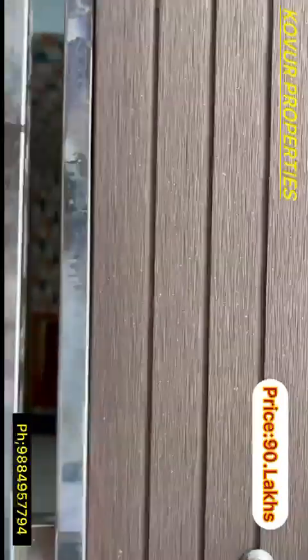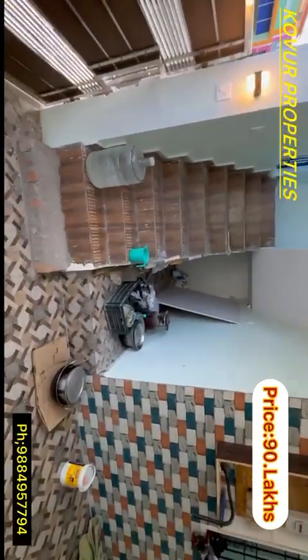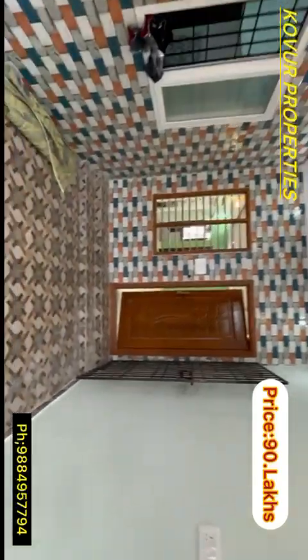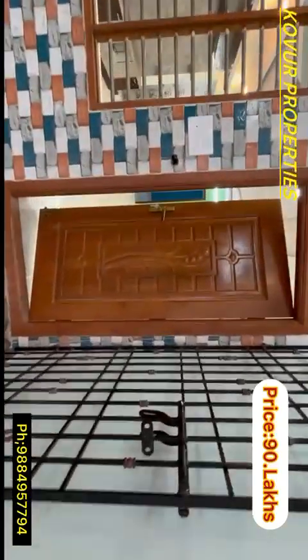This is a CMD property. This is a double bedroom hall. This is a small apartment. With 80% funding available, this is a CMD property — a South Basin property. This is a main door.